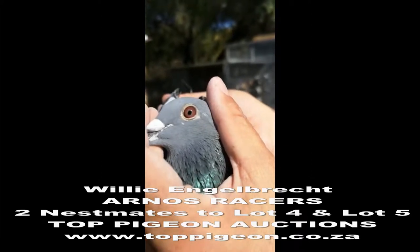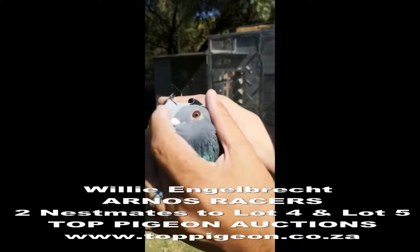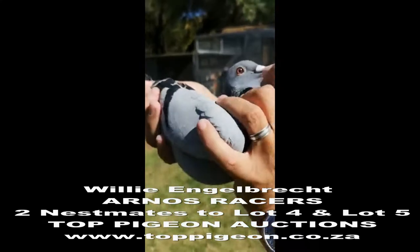This is then the nest mate of 22009 and 2210, and that's on sale now.